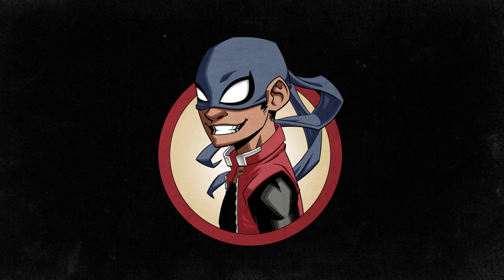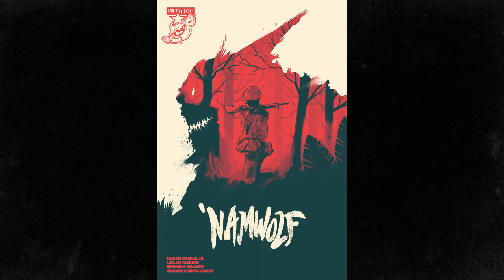Hi everybody, I'm JustSomeGuy and today I'm going to review NOMWOLF, aka An American Werewolf in Vietnam.